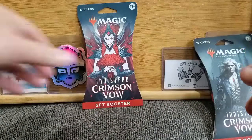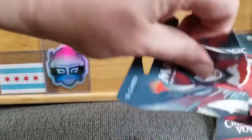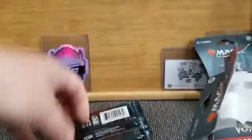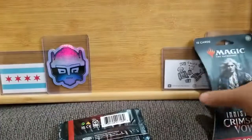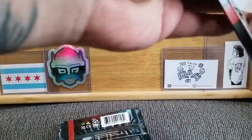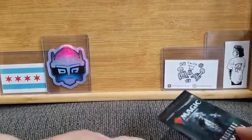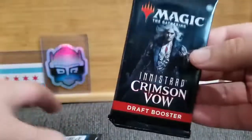Let me get these open. These ones are proving to be a lot more difficult than the others. The cardboard is a little more pull-apart-y than other ones, so I've got a little extra cleanup to do. We'll actually start with the draft booster and then move into the set boosters.